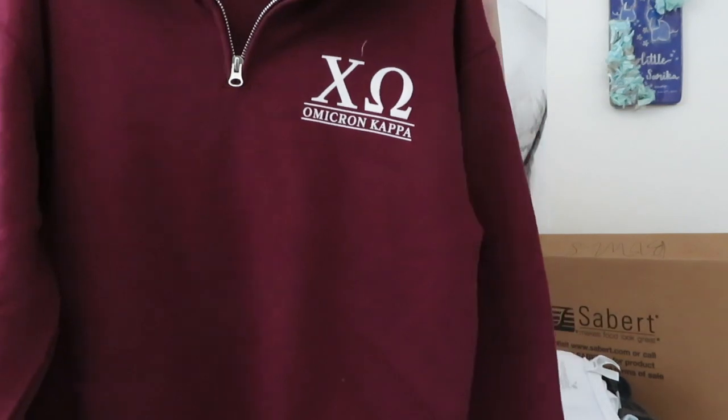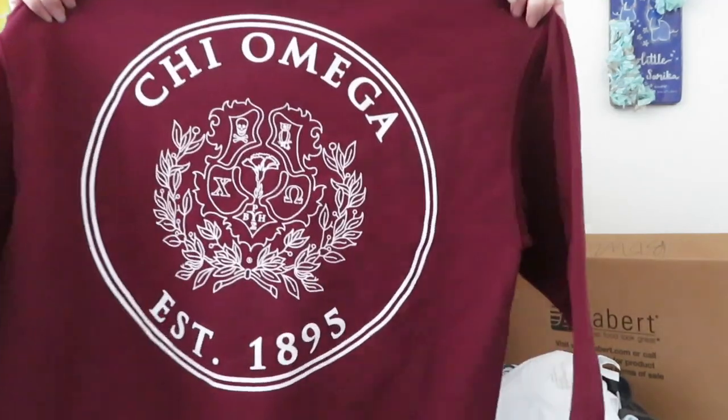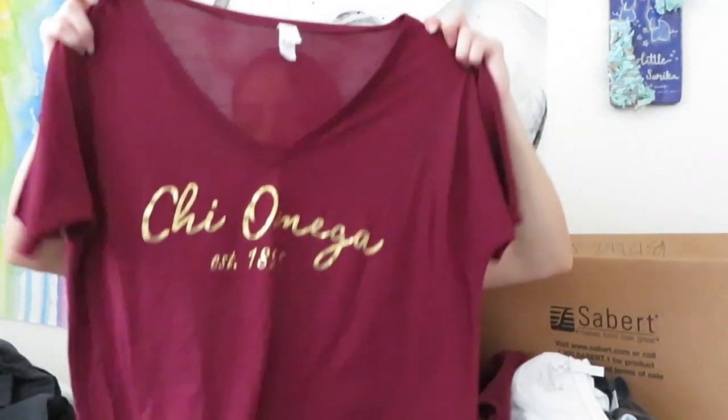This next one actually isn't mine - it belongs to my first little - but it's this really cute quarter zip. This one was a very stereotypical initiation gift that a lot of people normally get because it has the crest on the back, and you're only allowed to wear the crest once you're an initiated member. This next one was another recruitment shirt - I forgot what year.